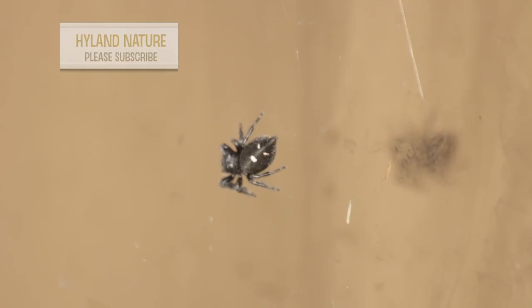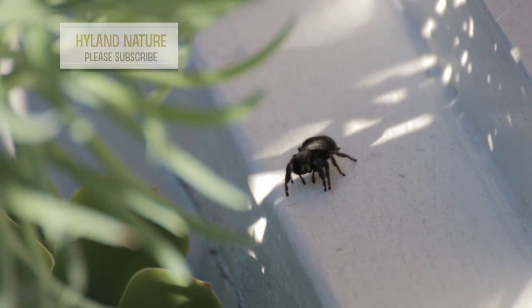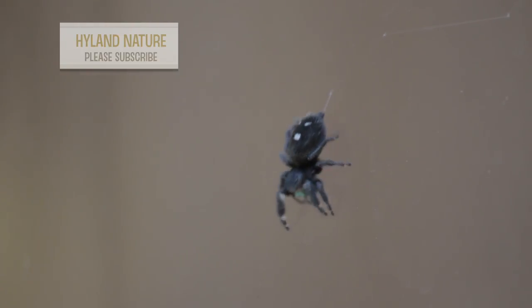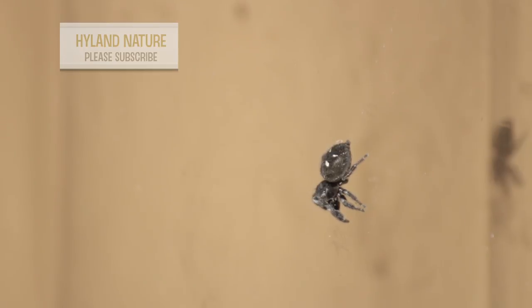A common jumping spider found throughout North America, often called the bold jumping spider. These spiders actively hunt prey and do not build webs to catch food, though they can use spider silk as a means of jumping for food or to avoid being eaten.